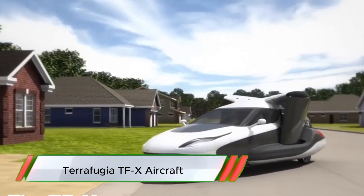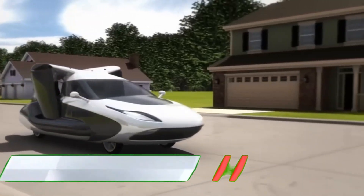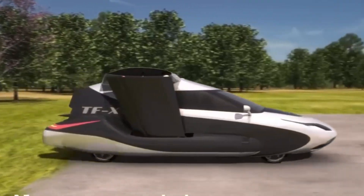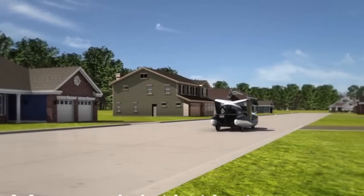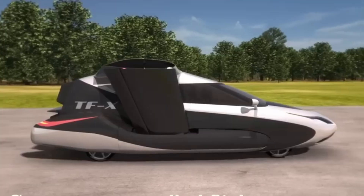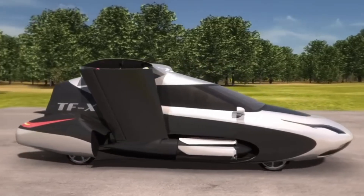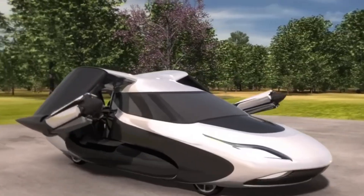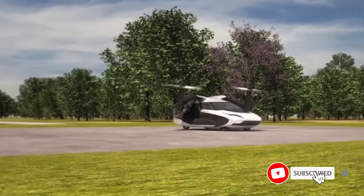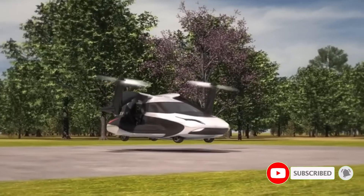The Terafugia TFX is an innovative flying car concept that combines hybrid electric power with vertical takeoff and landing capabilities, enabling it to travel on both roads and in the air. Designed for semi-autonomous operation, the TFX requires minimal pilot input and includes advanced navigation and safety systems, such as automated takeoff, landing, and a full vehicle parachute.